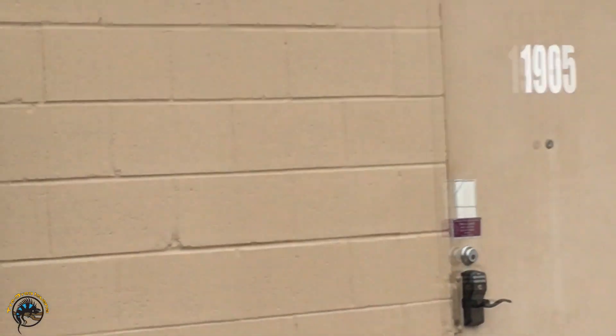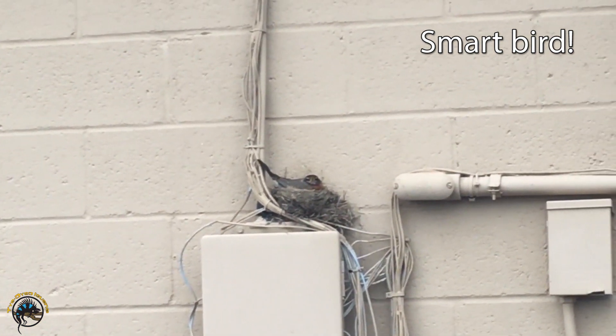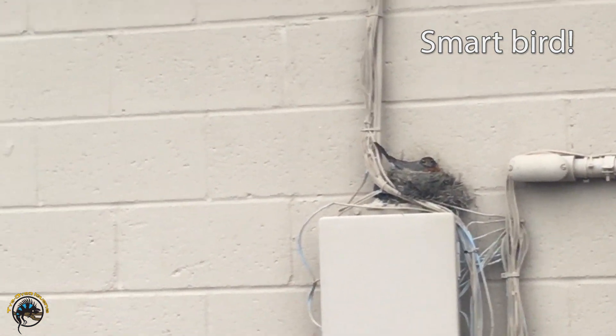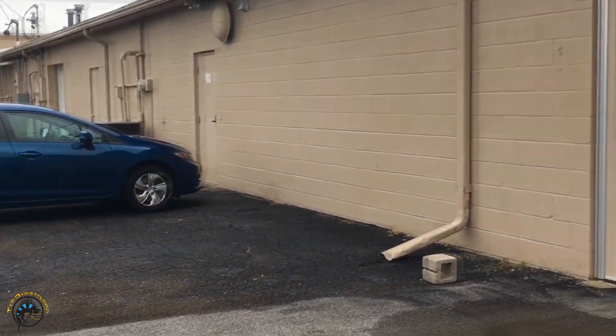We noticed her kind of jumping around different places back here, and she picked that spot. It's underneath the overhang, so she doesn't get rain in the nest or on her. She doesn't mind us driving our cars and parking them here and everything. She's not scared.